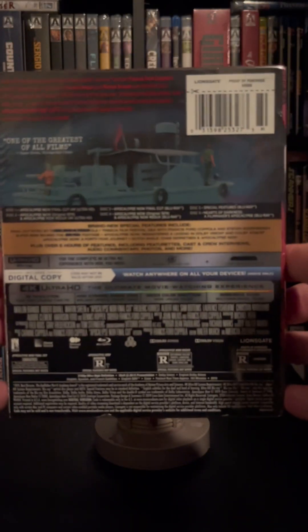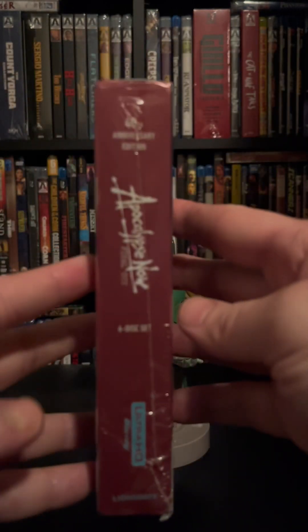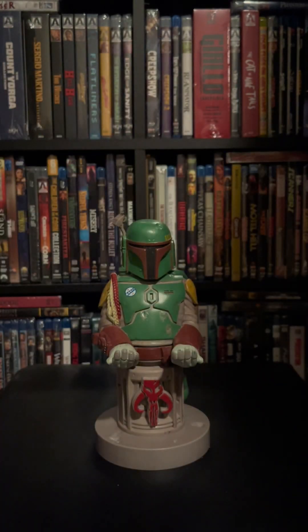I'm not sure if you can really see the back there — that's kind of what it looks like. It is a fat boy here. Let's go ahead and get it opened up. I'm going to be very careful. Like I said, I've been waiting a while to open this one until I'm actually going to watch it. I've had it for a while now.